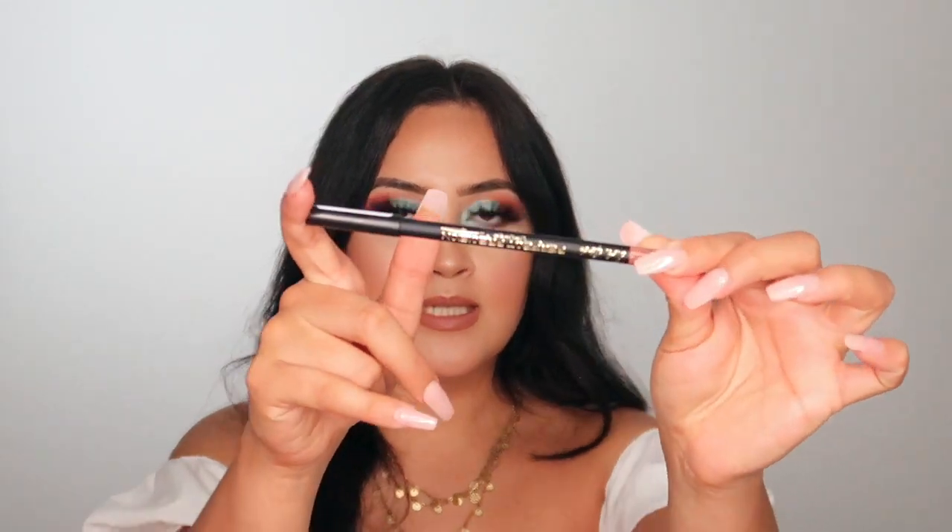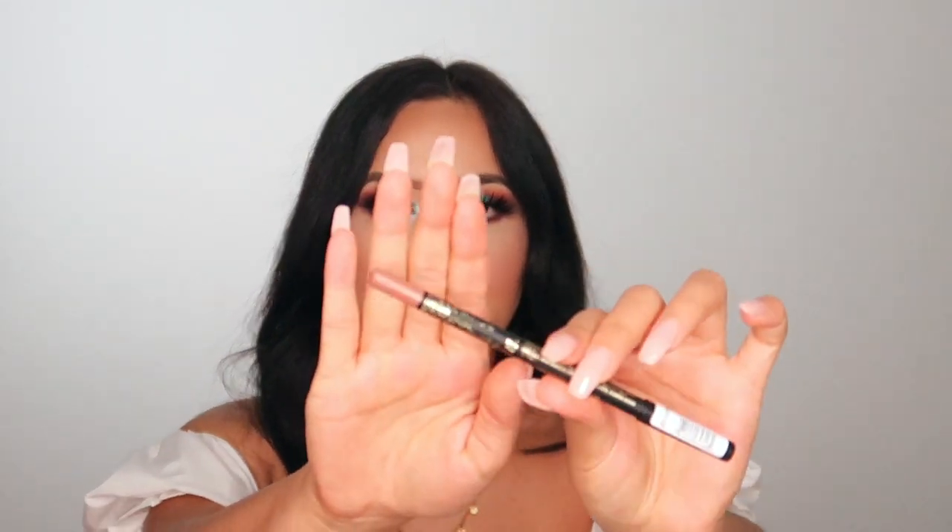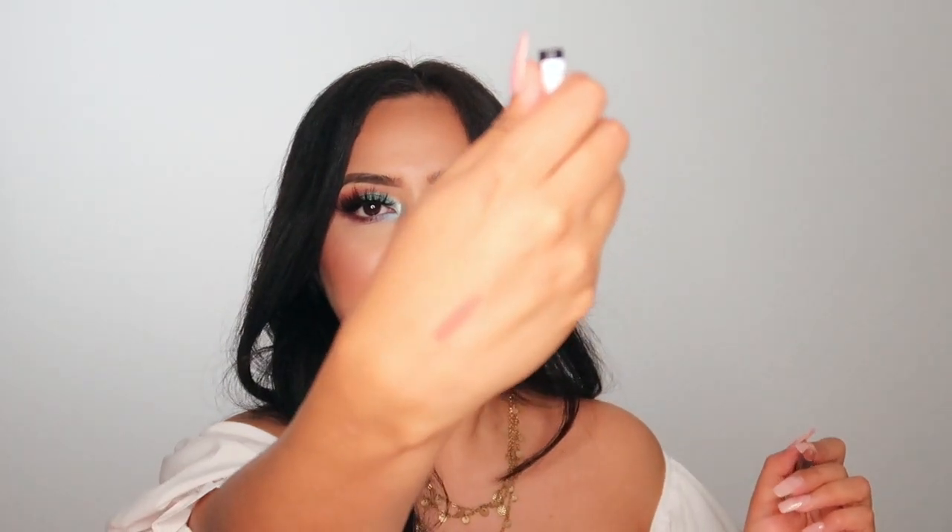I got the LA Girl Perfect Precision Lip Liner in Cafe — a beautiful nude lip liner. You guys need this in your life; it's so pretty.